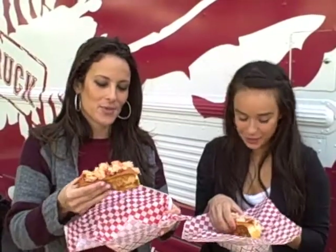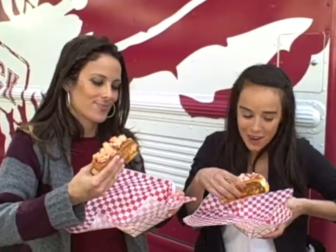I'm going in for a first bite of the Lobster Roll with Mayo, and she's doing the Lobster Roll with Butter. Going in.